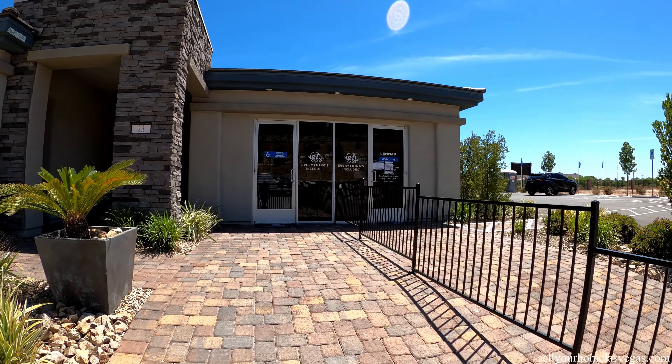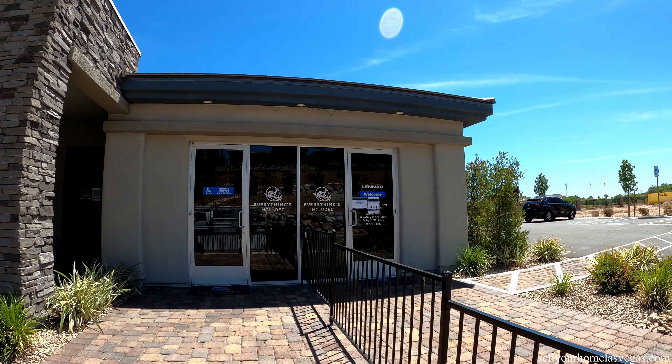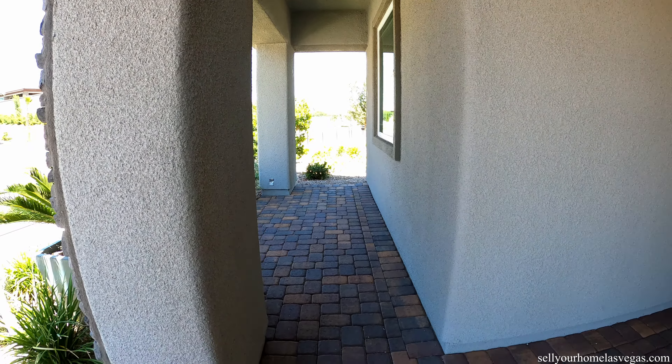This model is set up as a sales office, so your garage won't quite look like that, but you'll have a two-car garage. Got the paver stone entryway, stacked stone touches around, a covered entry, and a little side patio area right off the front. Very nice. Got the upgraded door with a nice single window. Let's head on inside and take a look around.